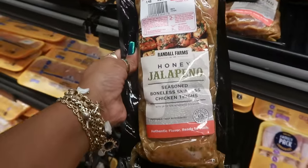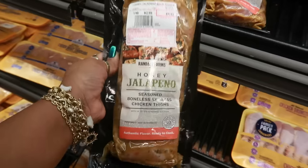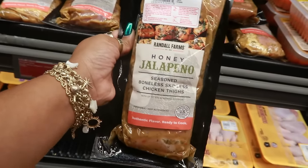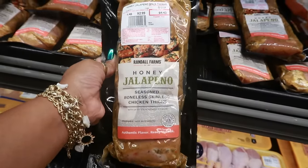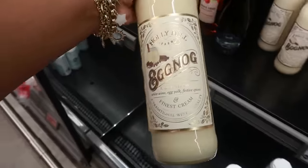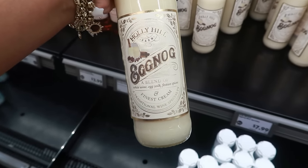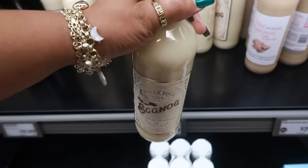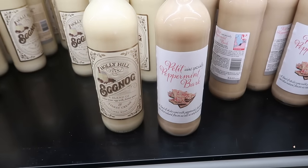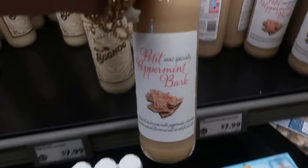Here we go again with the jalapeno — honey jalapeno seasoned boneless skinless chicken thighs at $2.99 a pound. That sounds actually really good; maybe I just like stuff with jalapeno. This pack is $4.43. The eggnog is out — it's called Holly Hill Eggnog, a blend of white wine, egg yolk, festive spices, and finest cream, a traditional wine specialty. And then there's peppermint bark wine — a blend of wine with peppermint chocolate and other natural flavors. These are $8.